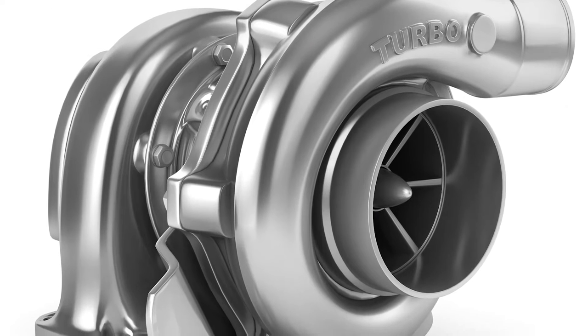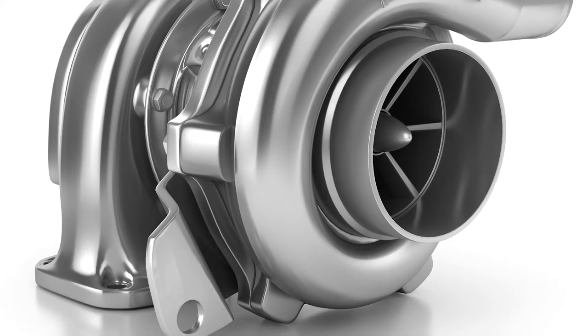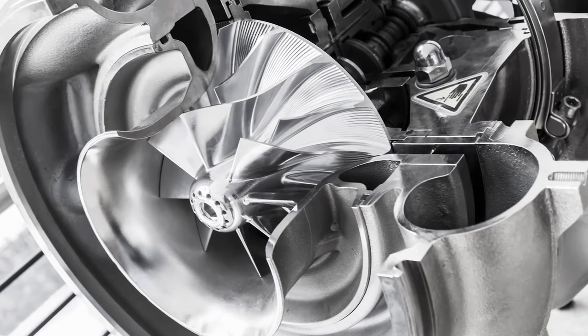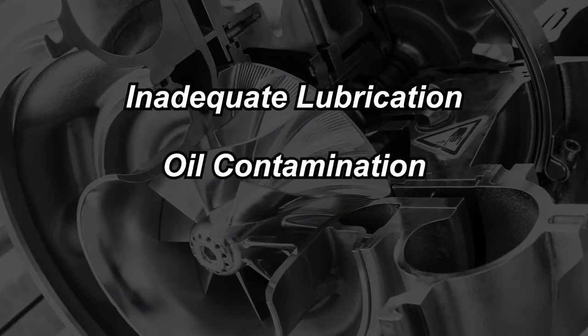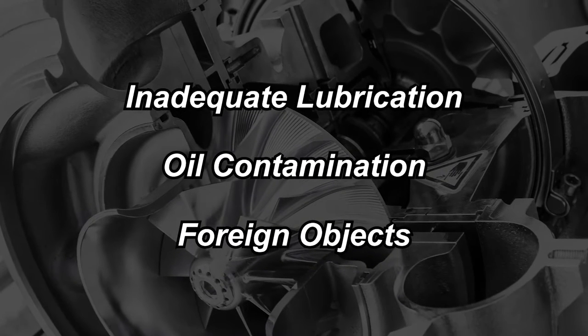Today's turbochargers are designed to last the entire life of the engine, but sometimes they fail prematurely. When they do fail, the turbo itself rarely is the source of the problem. Usually the culprit is something else, like inadequate lubrication, oil contamination, or foreign objects entering the turbocharger and causing damage to the components.